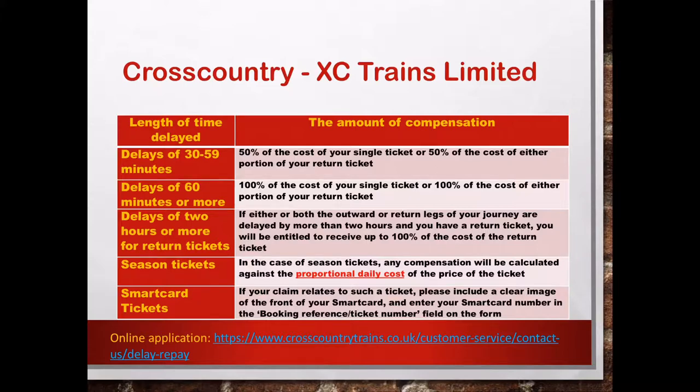If you are holding a seasonal ticket, any compensation will be calculated against the proportional daily cost of the price of the ticket. You can click the link and go to that website to find the details. If you have a smart ticket, then you can include a clear image of the front of your smart card and enter your smart card number in the booking reference ticket number field on the form. On the bottom is the link to the online application for Cross-Country.